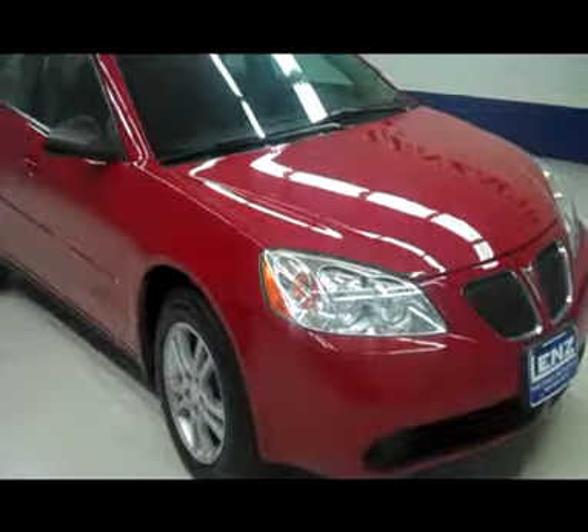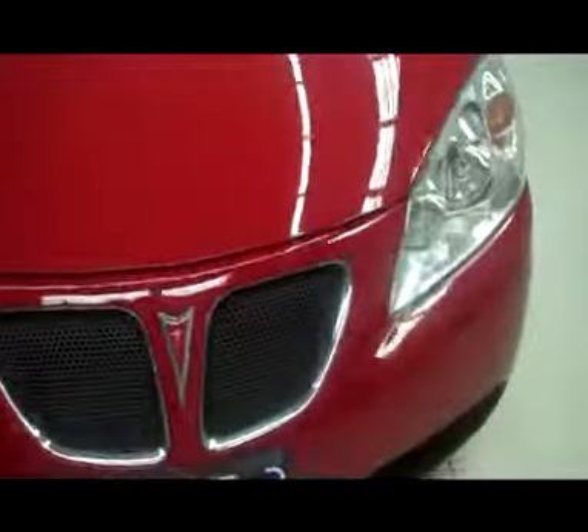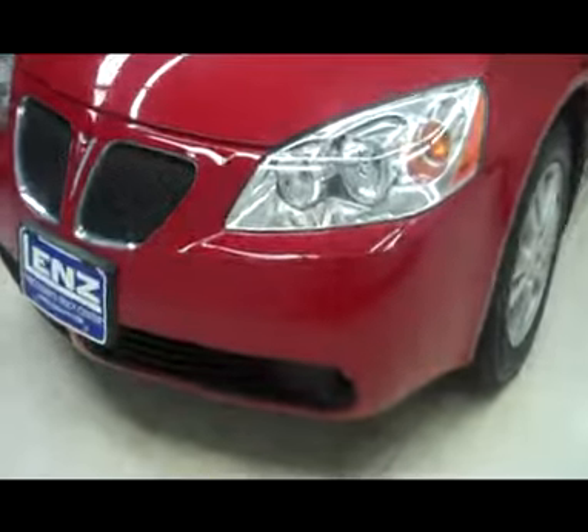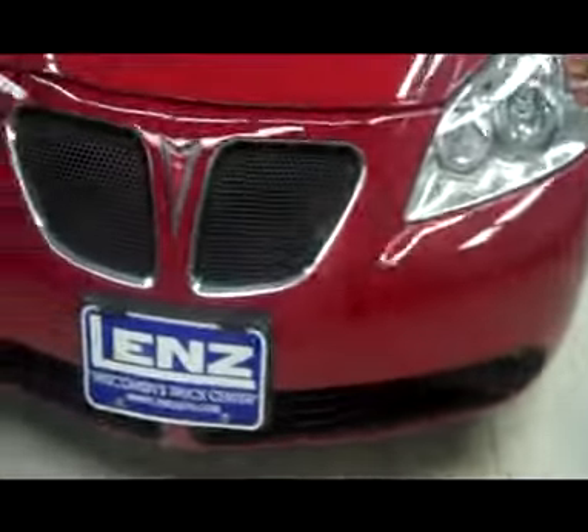This is stock number J3640H, a 2006 Pontiac G6. This sedan is red in color, featuring a painted matching front bumper, a black billet style grille, factory fog lights, and a very nice paint job.